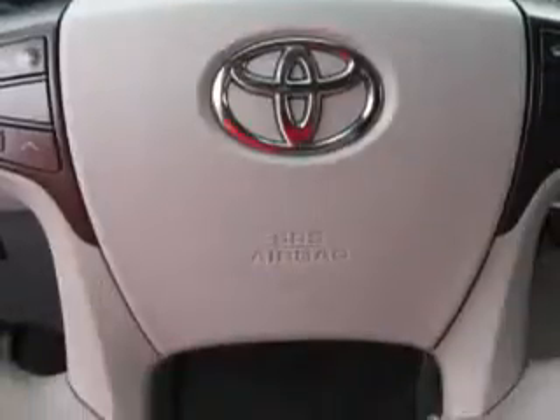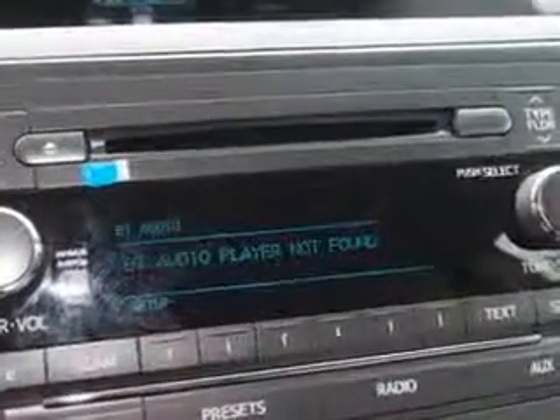Get where you need to go, enjoy the drive, and have peace of mind in this 2011 Toyota Sienna. See us at Parkway Toyota today.